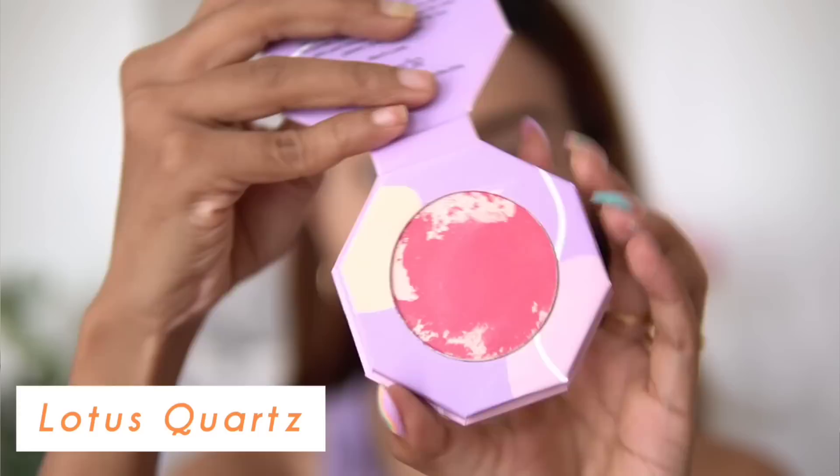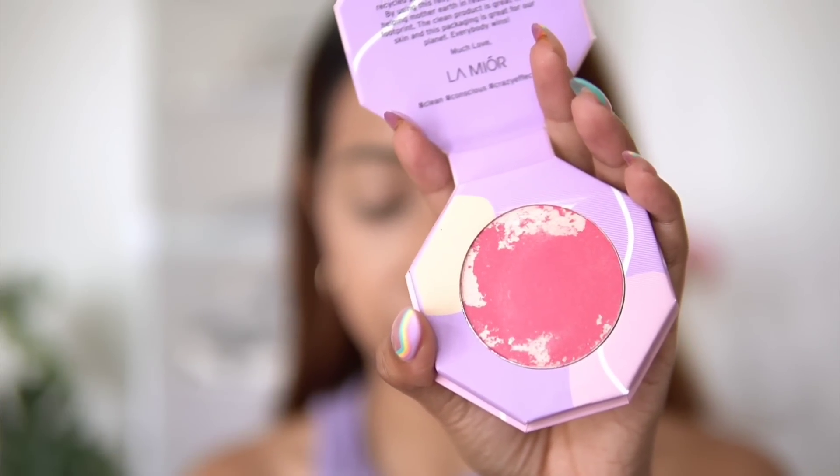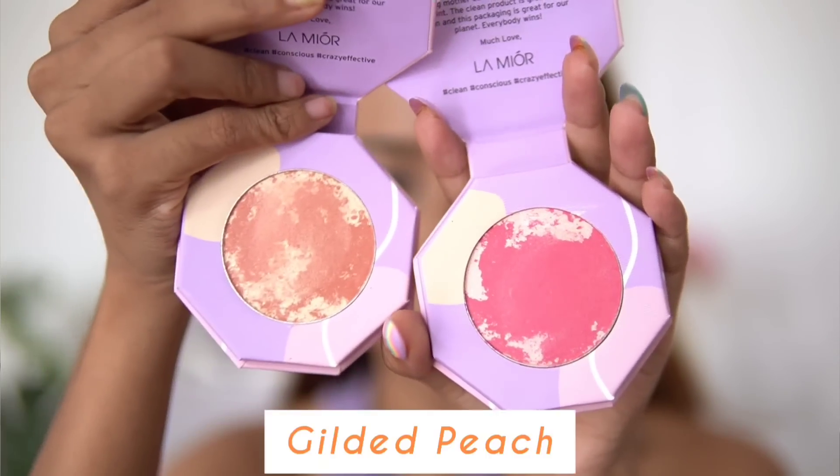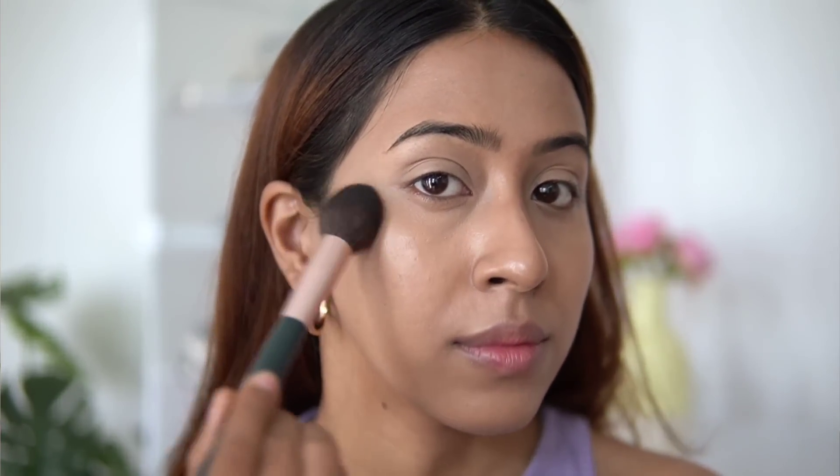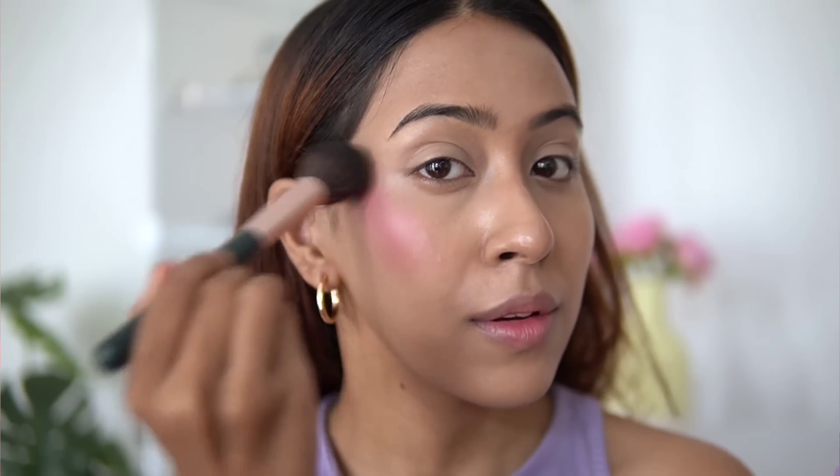I have the shades Lotus Quartz and Gilded Peach. When I applied them, the first thing I noticed was how extremely smooth they are on the skin — not patchy at all. I usually find powder blushes a bit patchy and drying on my dry skin, but these weren't. They gave me a very nice glowy look from within and a buildable finish.